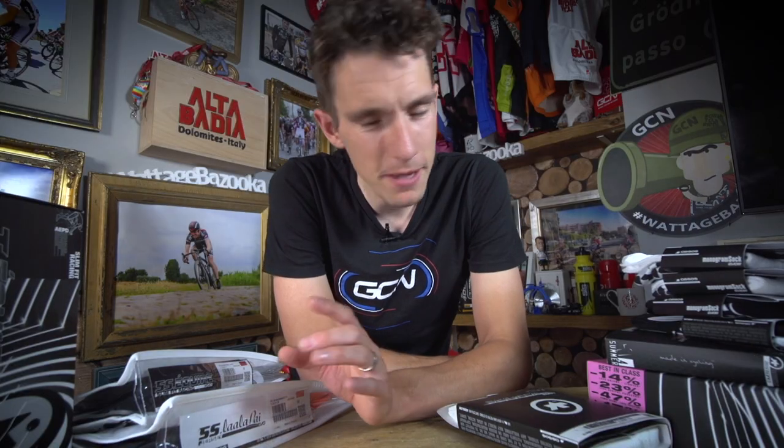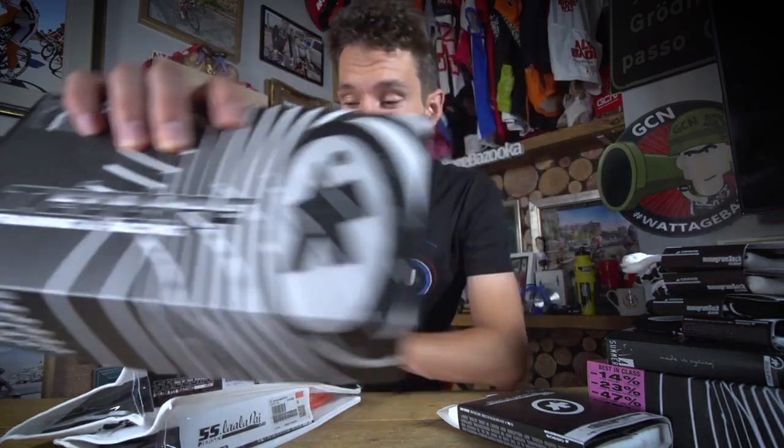GCN unboxing this week is something that makes me very happy indeed. I'm lucky enough to be able to wear ASSOS cycling kit every time I ride, thanks to them being partners of the channel. But this week, I get to unbox it as well. We've got ASSOS shorts, ASSOS jerseys, ASSOS undervests, and ASSOS socks all up for grabs.